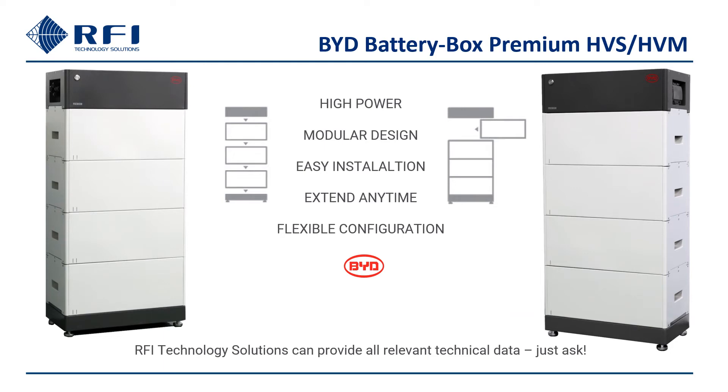Speaking of flexibility, BYD battery box HVS and HVM feature a stackable modular architecture that's easy to order, ship and install. You can add further battery modules at any time to expand capacity within the limits of the BYD and Fronius configurations mentioned on the previous slide.